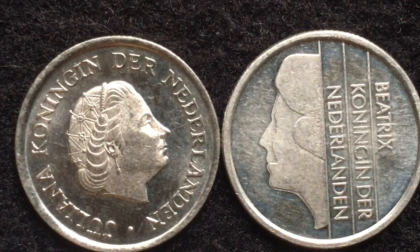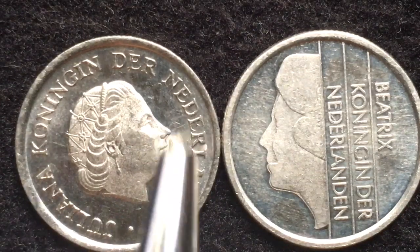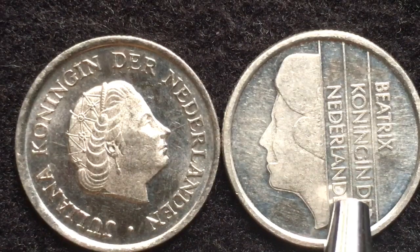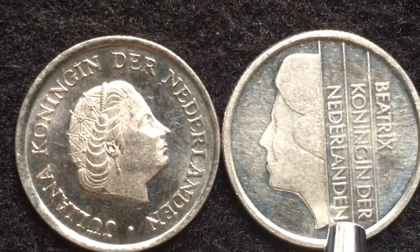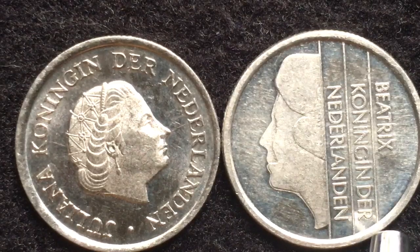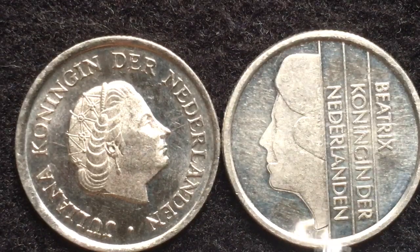It's extremely likely that if you have a 25 cent coin from 1980 or before, you have this Juliana coin, because they made so many more of them in 1980 than ever before. On the front of the newer 1982 to 2001 coins — this being a 1987 version — we have Queen Beatrice on the obverse.